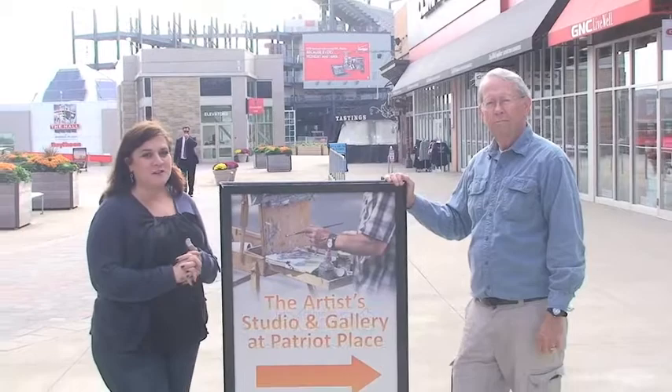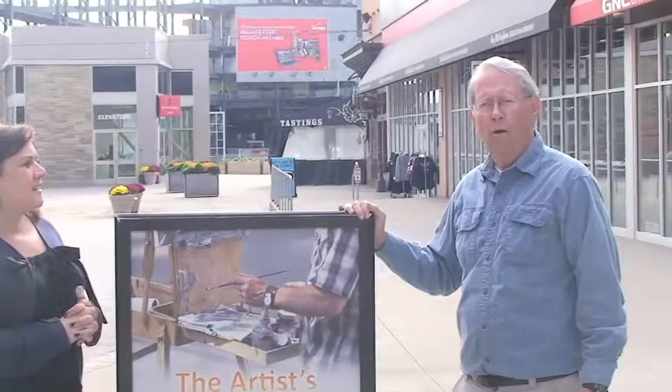Patriot Place gave us this gallery two and a half years ago to make it look nice. We're only open on the weekends, and for the next two weekends we're featuring Masterpiece Masquerade, which is a goal of copying a masterpiece but with a twist.